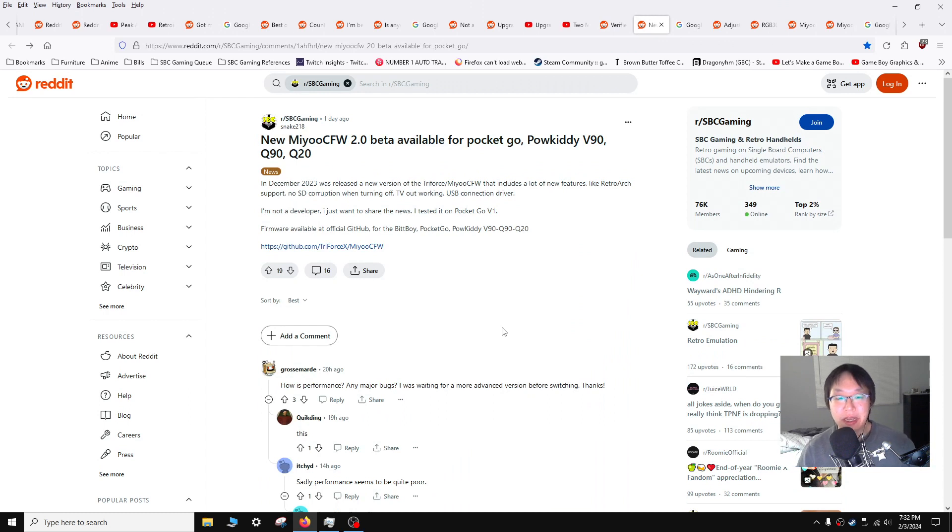This is an update news item from user Snake218, just letting people know that the MIUI Custom Firmware 2.0 is available for the PocketGo, PowKiddy V90, Q90, and Q20. People are reporting in the comments that for the latest build of the firmware for the V90, the emulation performance is pretty close to stock and you get to use the benefits of RetroArch. So if you have a V90 and you want Custom Firmware and RetroArch, check out the latest build — it should be pretty okay. If you get the latest stable build the emulation performance will be pretty poor, but the latest one should be okay according to commenters.